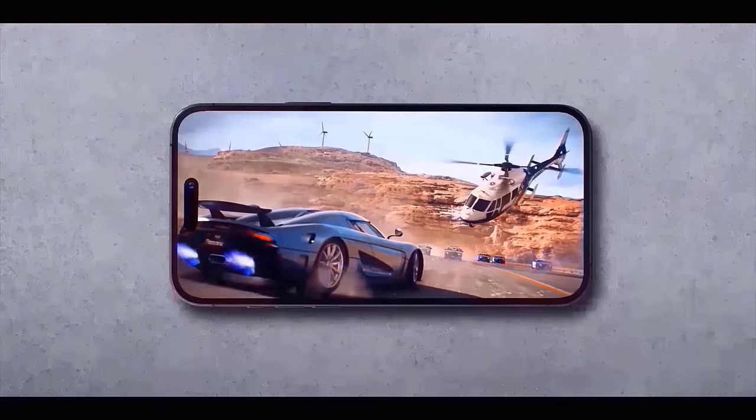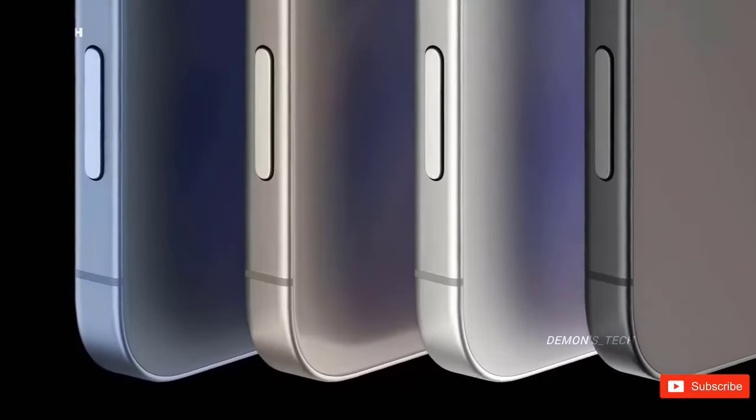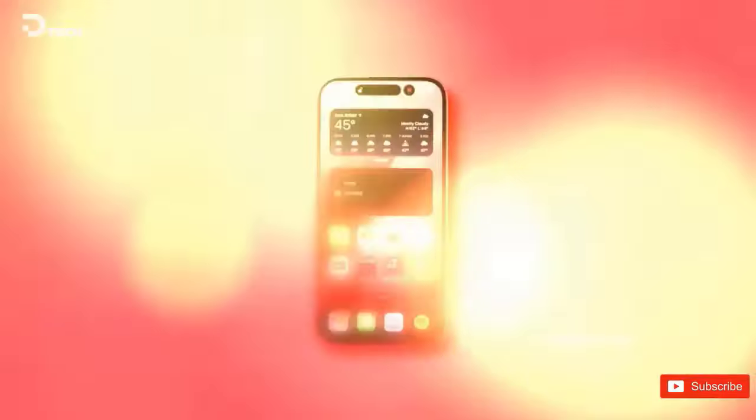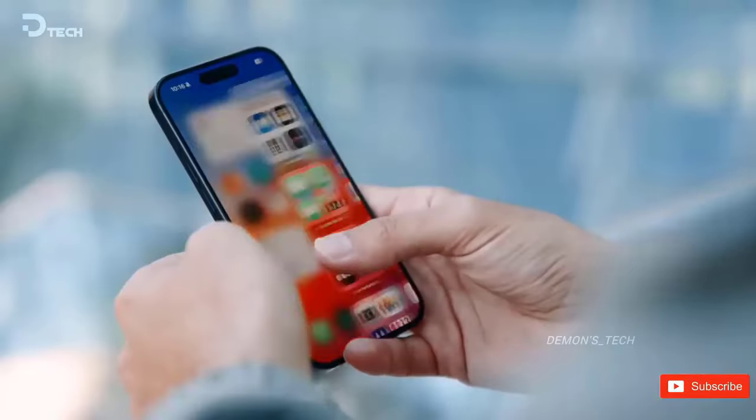Next up is the iPhone 16 Plus, which has a 6.9-inch OLED display but, sadly, is another LTPS display. It has a larger aspect ratio than its predecessor and is protected by ceramic shield too. On the rear, there is a 12MP main camera and a 12MP ultra-wide.